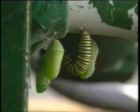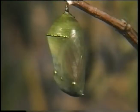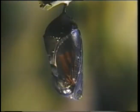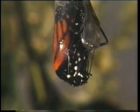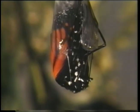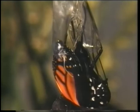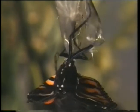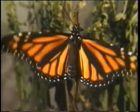Inside the chrysalis, very complex things are taking place as the caterpillar is changing into a butterfly. This is called metamorphosis. In as little as ten days, the metamorphosis is complete. Using its legs, the newly formed butterfly begins to emerge. Once fully out, its small, soft wings are dried and pumped to their full size.